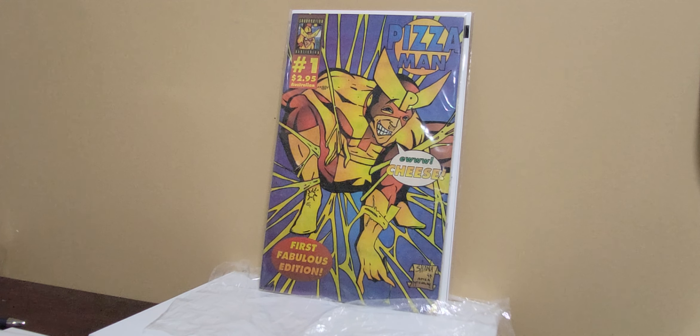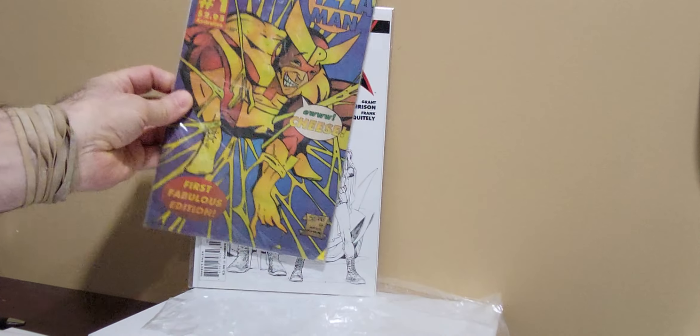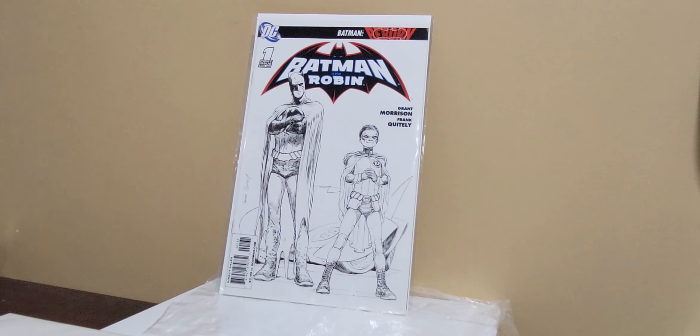It's three issues and it's an Australian comic, and it's called Pizza Man — a McFarlane homage.